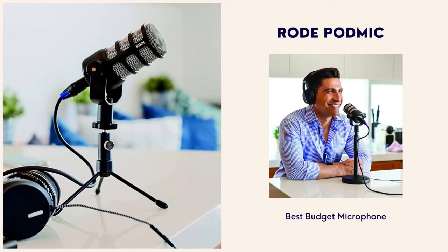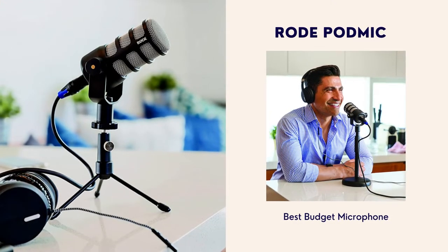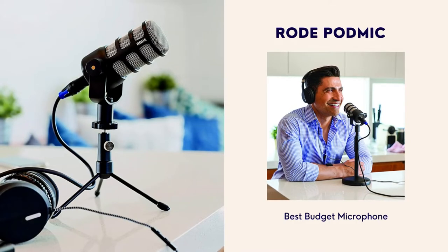Number 4: Rode PodMic. This is the best budget microphone. If you're on a budget but want the best microphone for YouTube that's XLR first, the Rode PodMic is one of the best sounding dynamic microphones that I absolutely love. From the design to the sound, this high quality microphone is awesome.